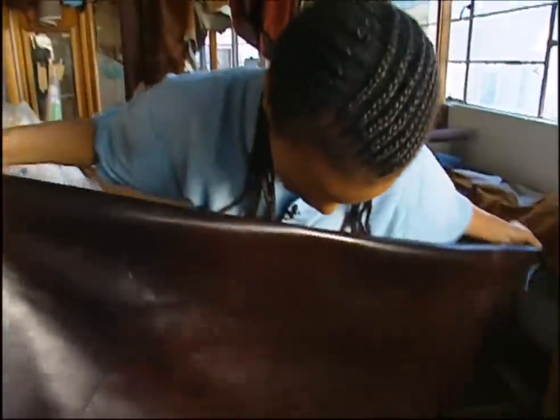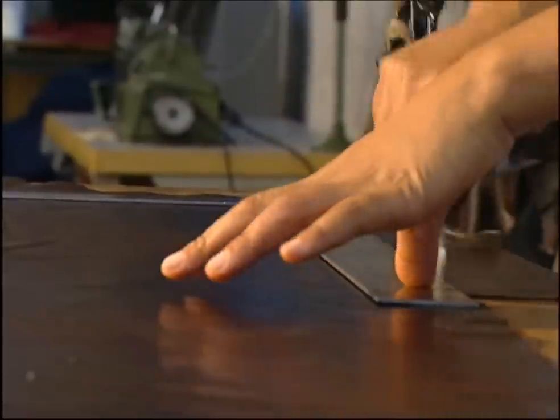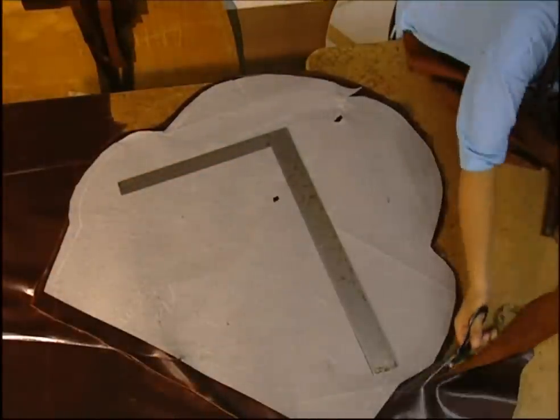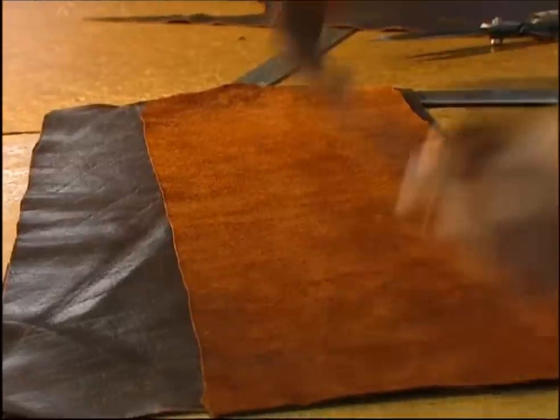Ideally, each chair is made using leather from the same animal. It takes 17 pieces to make one of these chairs. However, the seamstress has to be very careful, because if she makes a simple mistake and damages one piece, the whole hide can become useless.